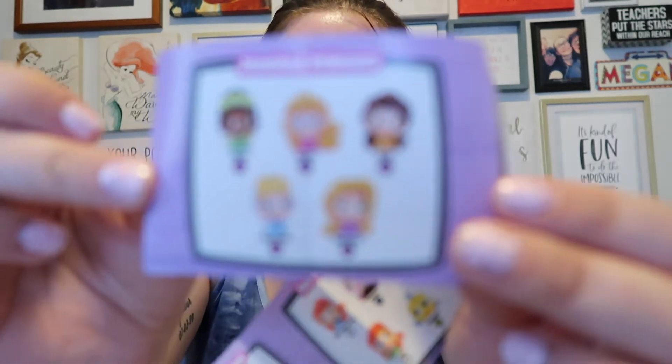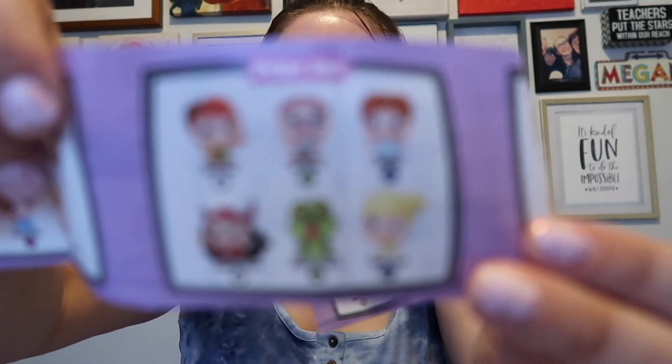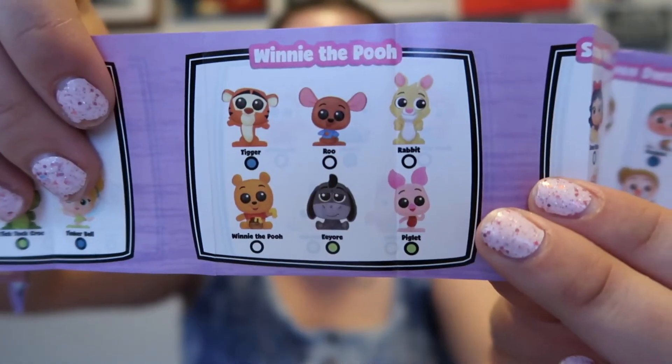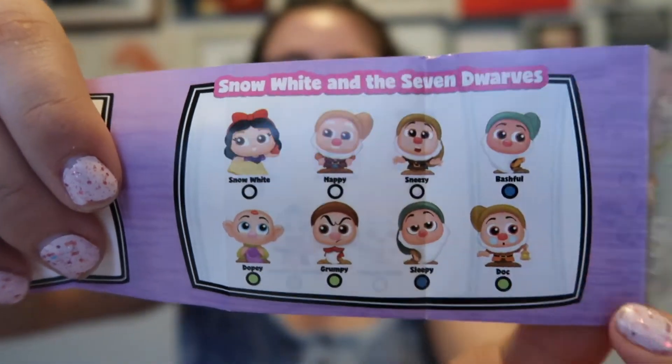On the back we have Jeweled Princesses: Tiana, Aurora, Belle, Cinderella, and Rapunzel. We have Peter Pan with Peter Pan, Mr. Smee, Wendy, Captain Hook, Tick-Tock Croc, and Tinkerbell. Winnie the Pooh has Tigger, Roo, Rabbit, Winnie the Pooh, Eeyore, and Piglet. Snow White has Happy, Sneezy, Bashful, Dopey, Grumpy, Sleepy, and Doc. Little dots at the bottom indicate rarity. I've opened these before and will link that video below — I don't really remember what I have.